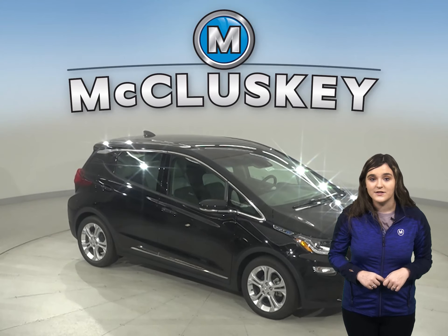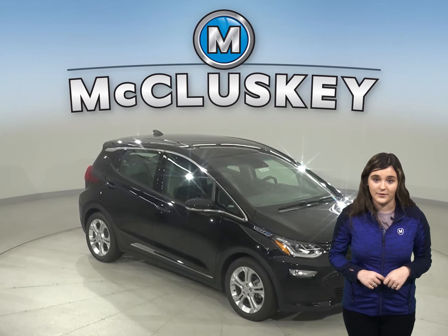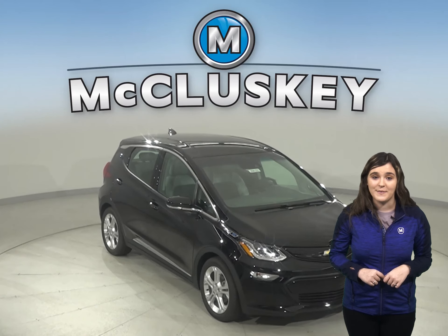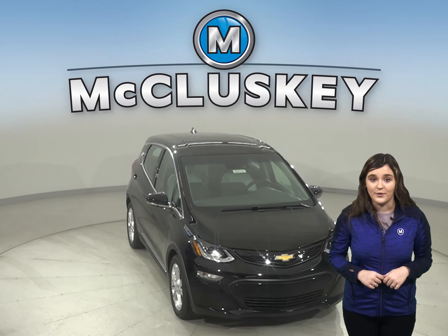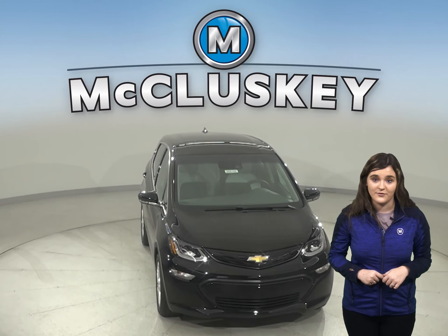When it comes to safety, the Chevrolet Bolt will not disappoint. In the Motor Trend 70 to zero miles per hour stopping and braking test, the Chevrolet Bolt stopped a full 10 feet before the Hyundai Kona.